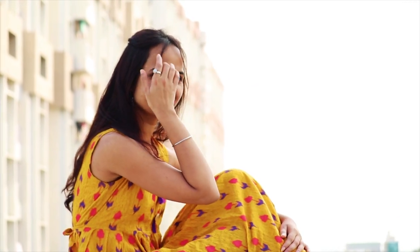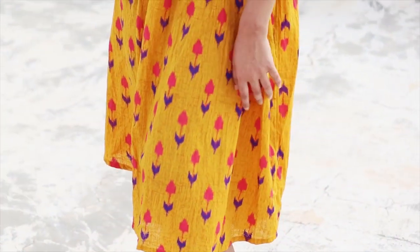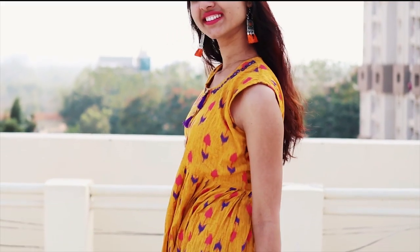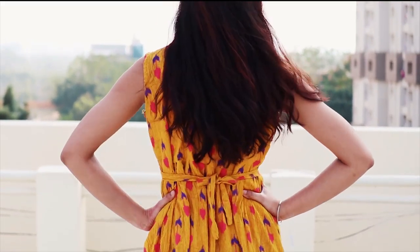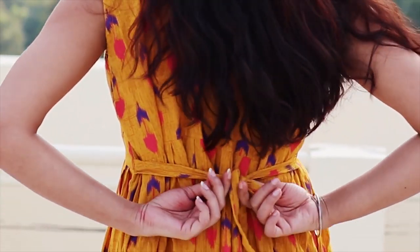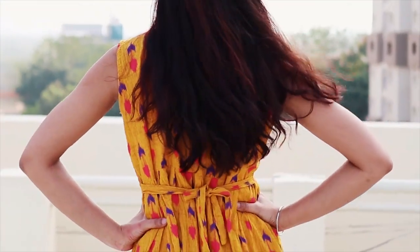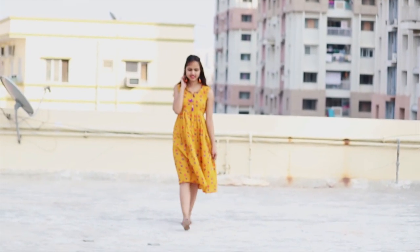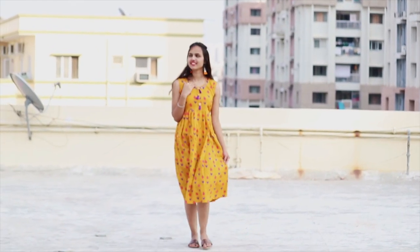My second kurti is very simple yet beautiful. I love this yellow color a lot — it gives me a feel of being very light and easygoing. I'm completely loving the neck pattern; it's a pom-pom type, and I'm pairing it up with pom-pom earrings as well, which I think goes pretty well. You can also adjust the back, and I'm wearing it without leggings — I think that's the beauty of this kurti.